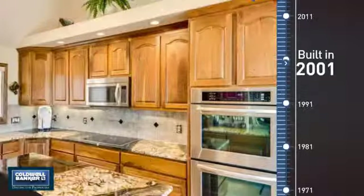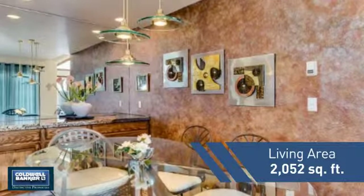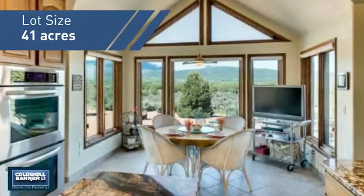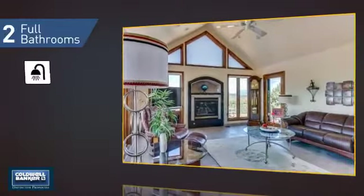This property was built in 2001 and features over 2,000 square feet of space, giving you a spacious layout to play host or kick back and relax after a long day. Inside you'll find three bedrooms, so everyone has a private space to come home to, as well as two full bathrooms.